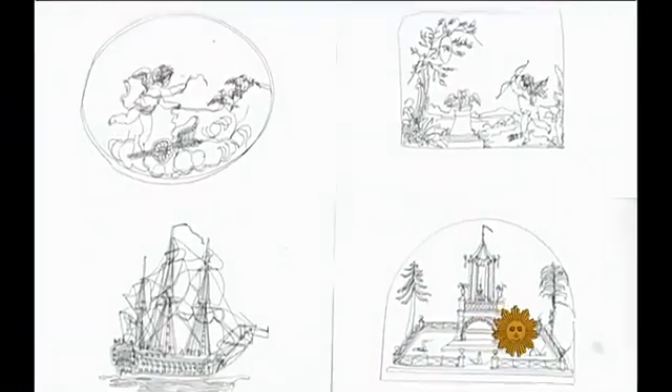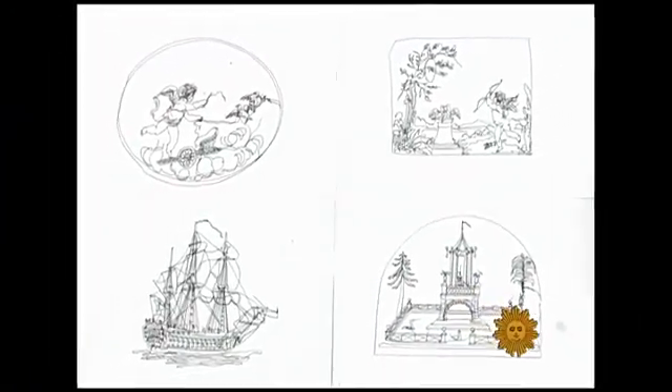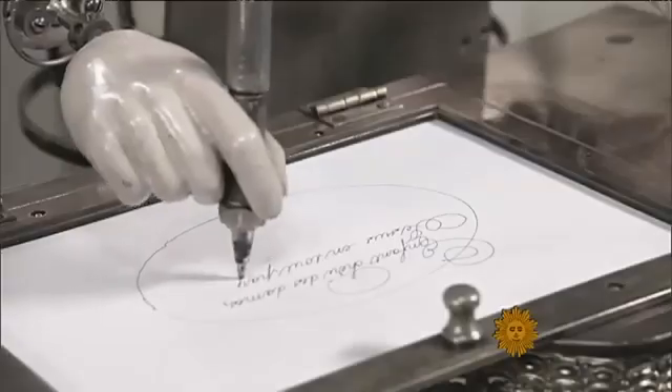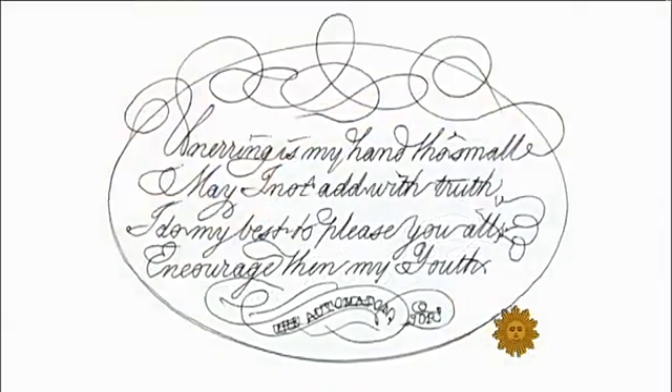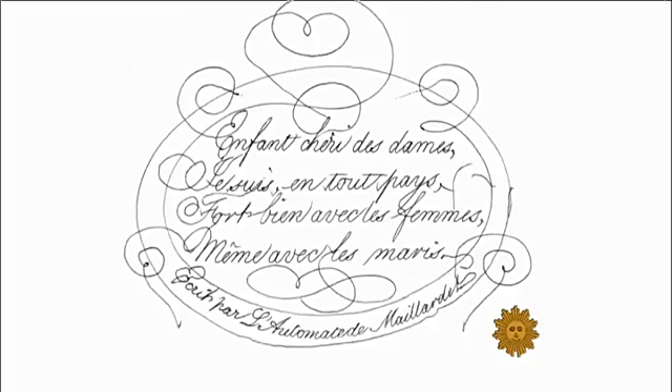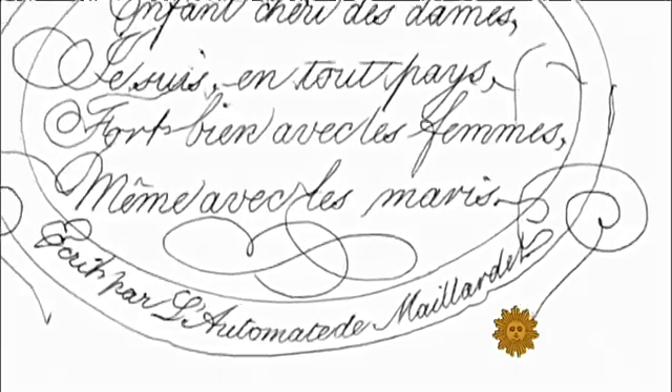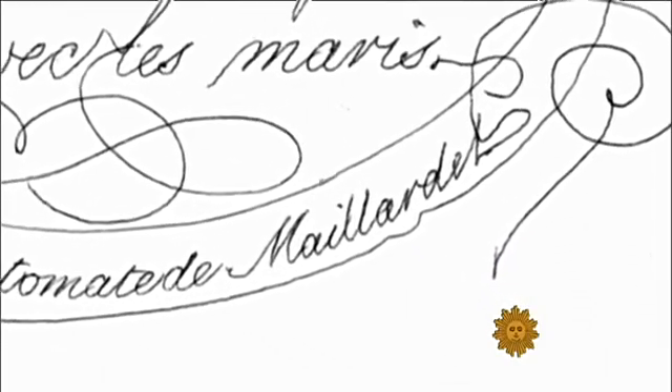Once reassembled, not only could it draw four different pictures, including a Chinese temple and a ship, but it could write poems — one in English, two in French. It wrote out, essentially, that this device was created by Meyer Day, and that told us who the maker was, and from there we could find out the history of the device.